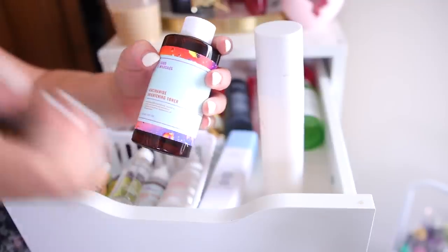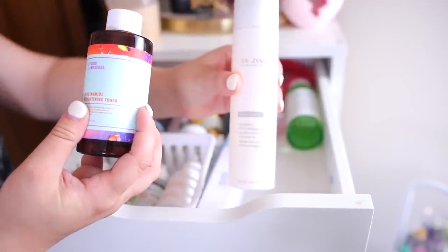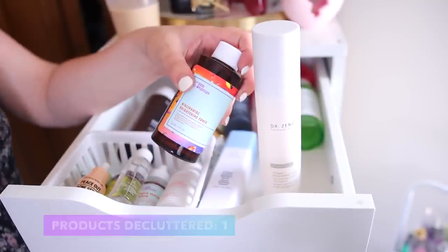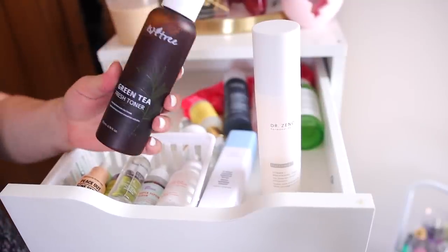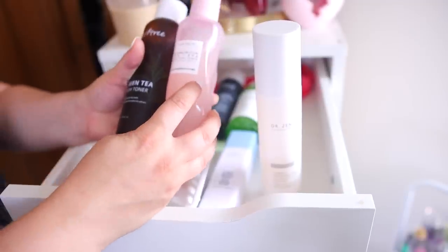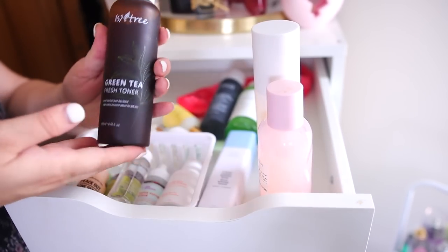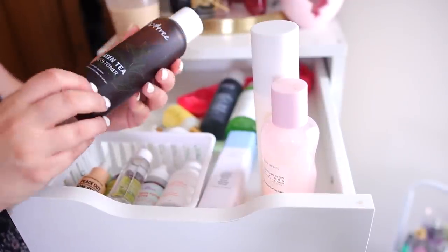I have this Isntree Green Tea Fresh Toner — I got it from YesStyle, it's a Korean skincare brand with pretty good reviews. But it's very similar to this one from Glow Recipe, the Pore Tight Toner, and I'm a really big fan of the Glow Recipe one. I've been using that more than the Isntree, and the Glow Recipe is a little more hydrating too. The Isntree is actually very drying on my skin, so I'm going to declutter that one.